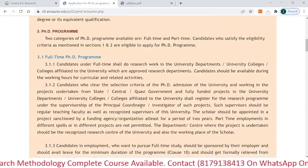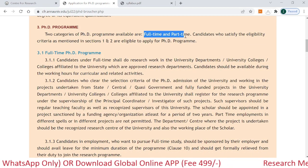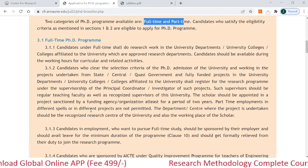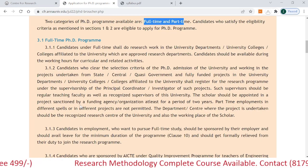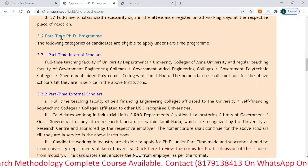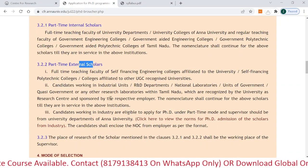At this university you can pursue a full-time as well as a part-time PhD program. You can read the detailed instructions provided on the page. Scrolling down, you can also see the part-time PhD program for external scholars.